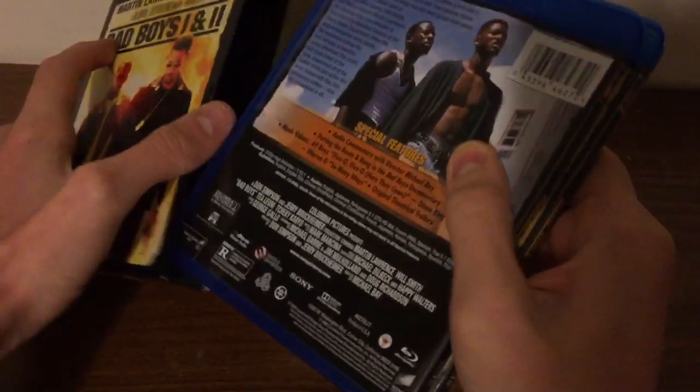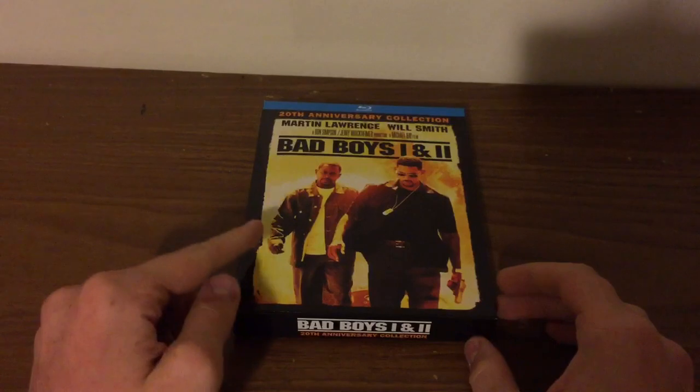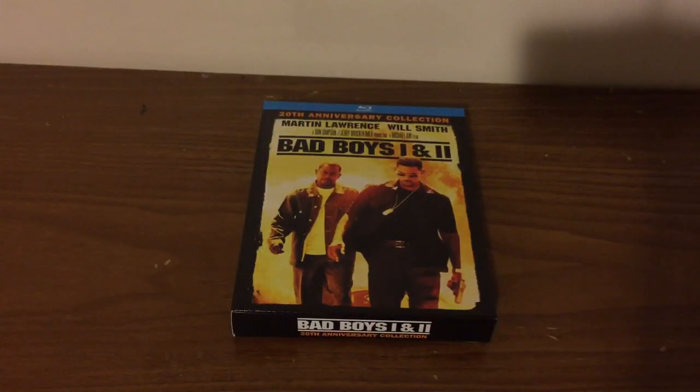Alright, so that is it for this unboxing. If you guys do like it, give it a big thumbs up and don't forget to subscribe. Peace out, bye.